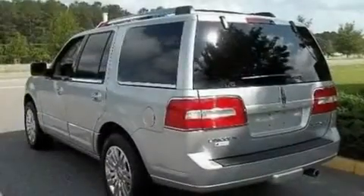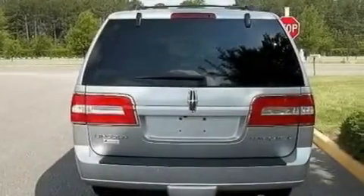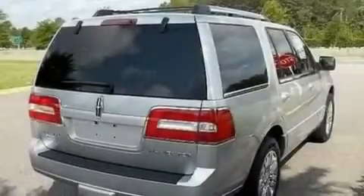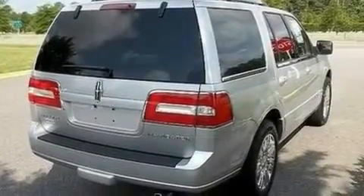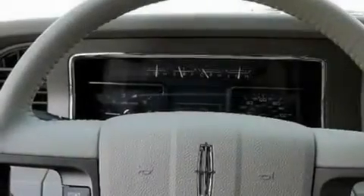Its top features and packages include the appearance package, power-adjustable driver pedals, a navigation system, a 14-speaker audio system, leather seats, a trailer hitch receiver, big 18-inch wheels, traction control and stability control systems, memory settings for the driver's seat positions so you can recall your favorite position with the push of one button, and an anti-theft protection system.